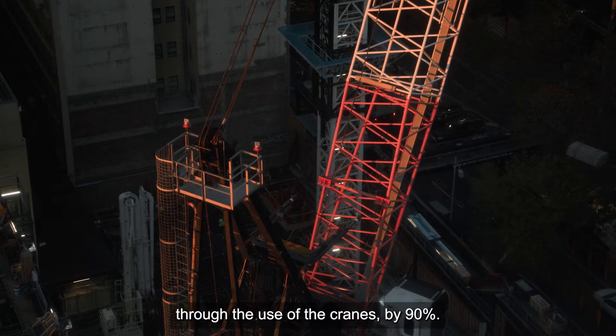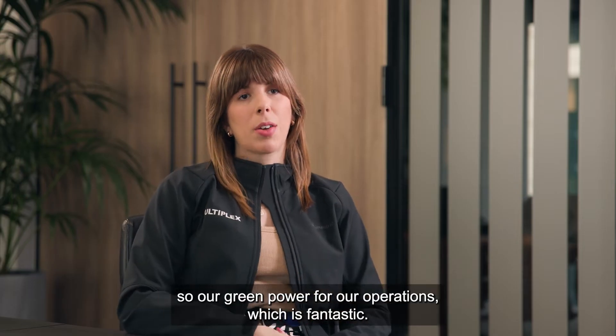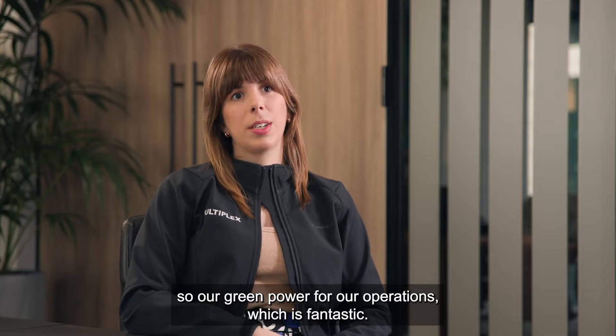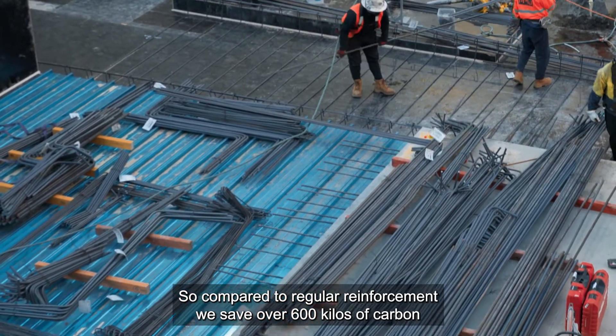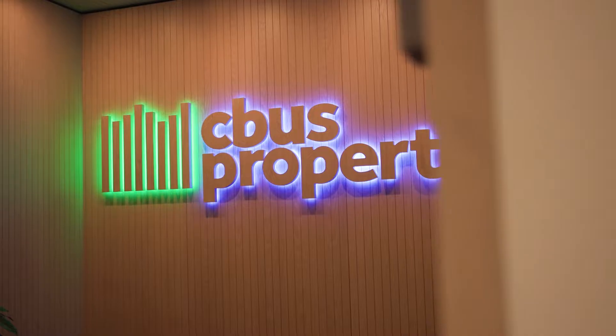We're using HVO fuel in our cranes on site, and that will reduce carbon through the use of the cranes by 90%. On site we're also using 100% renewables — green power for our operations — which is fantastic. We're also using a reduced carbon reinforcement type, so compared to regular reinforcement we save over 600 kilos of carbon per tonne.